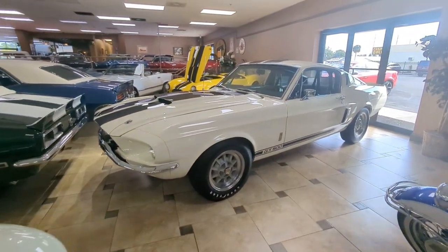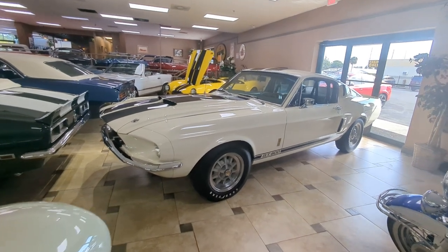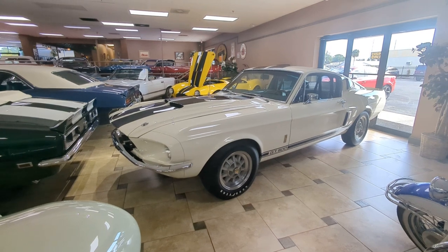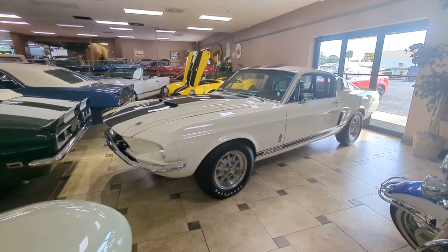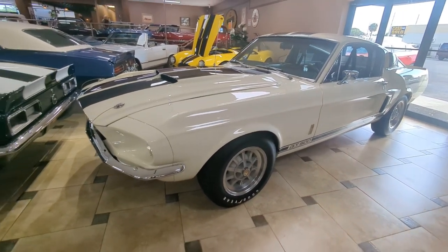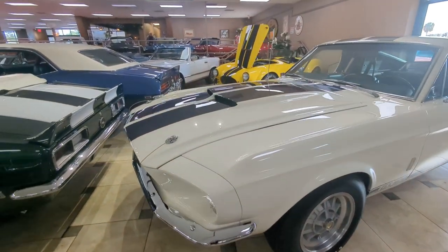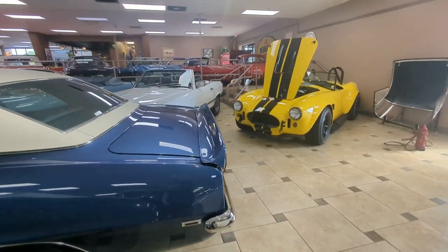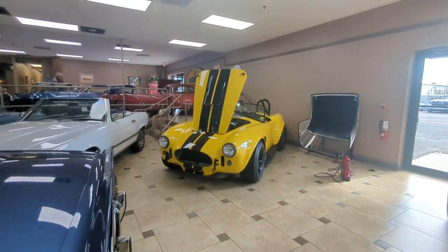Look at that beauty — GT 500. Now, if you look at some Jim Morrison videos back in the day, he's driving one of these. He was given this car — his was the reverse color, blue and white instead of white and blue. It was blue with white stripes. He was given one by his record company when The Doors went platinum and sold a million copies.